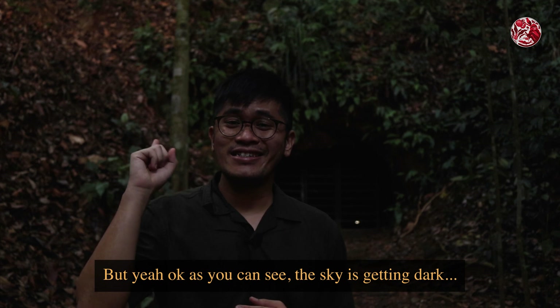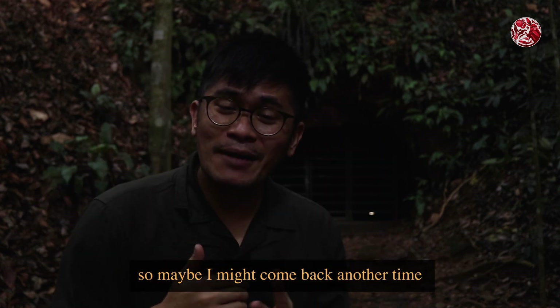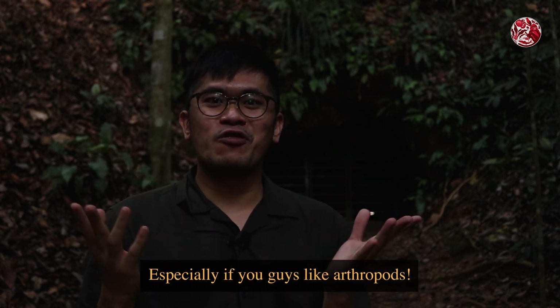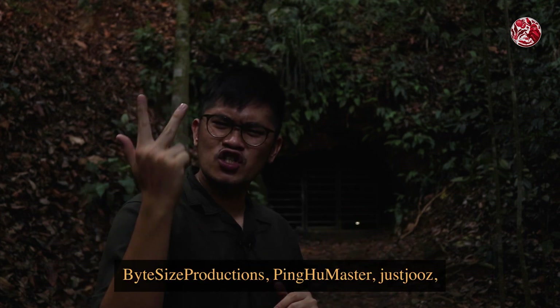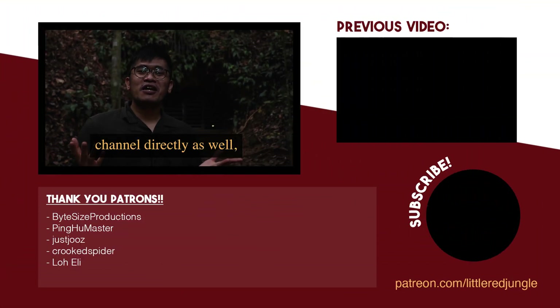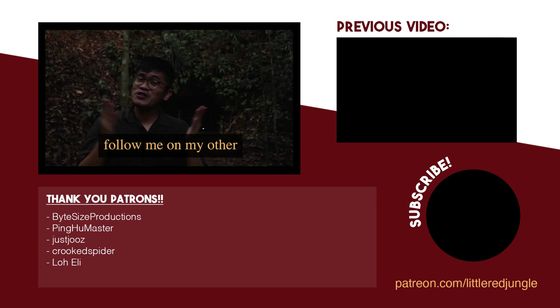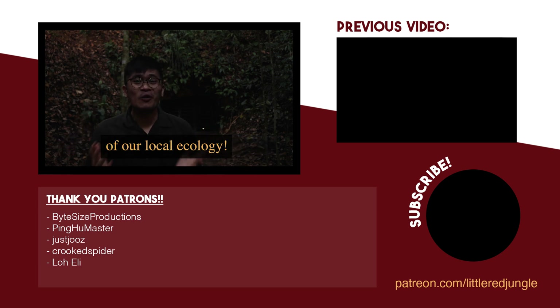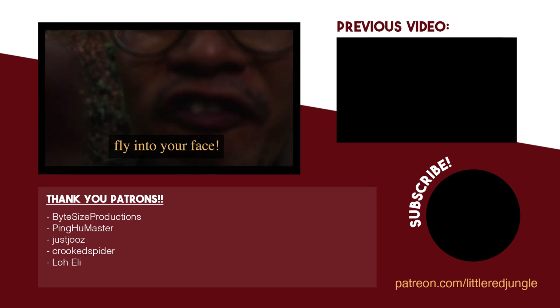The sky is getting dark so this marks the end of this episode. I filmed quite a lot of macro footage that I don't think I can fit into this one video, so maybe I'll come back another time to make a part two — especially if you guys like arthropods. I'd like to give a shout out to my patrons: Bite Size Productions, Pinghoo, Mustard, Just Juice, Crooked Spider, and Low Eli — thank you for supporting this channel. You can find the link to my Patreon in the description below. Follow me on my other social media platforms and subscribe to watch more videos of our local ecology. Thanks for watching, and remember — keep your eyes peeled, because it is a jungle out there with a lot of insects and they're gonna fly into your face!